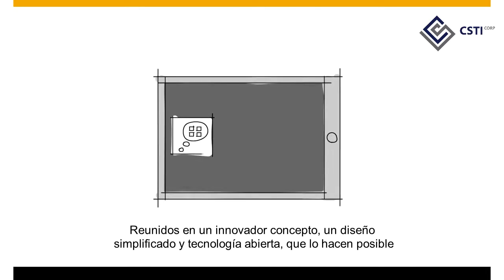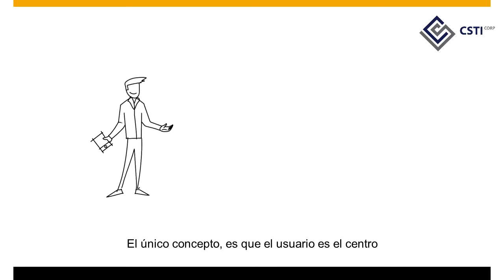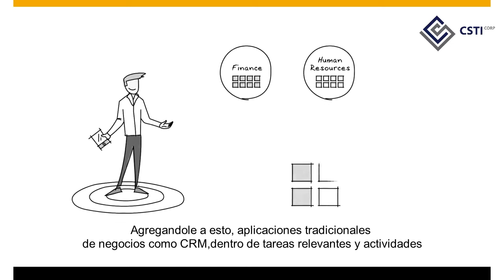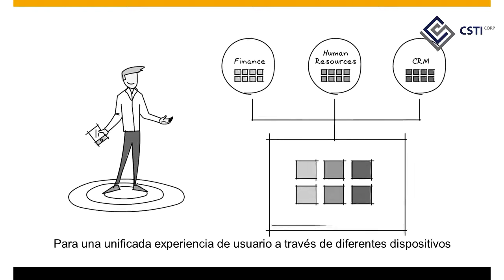Meet the innovative concept, the simple design and open technology that make it possible. The unique concept puts the user at the center, disaggregating traditional software applications like CRM into relevant tasks and activities for a seamless experience across devices.